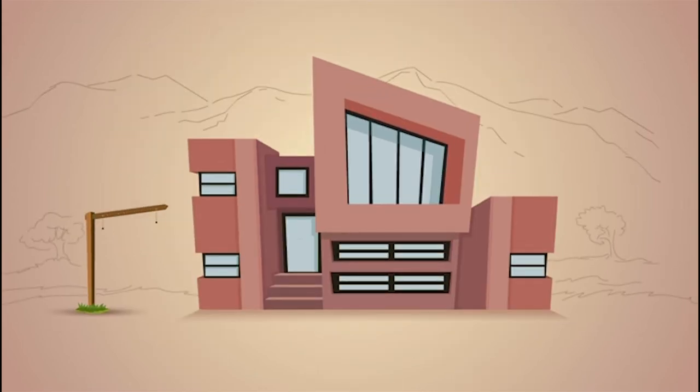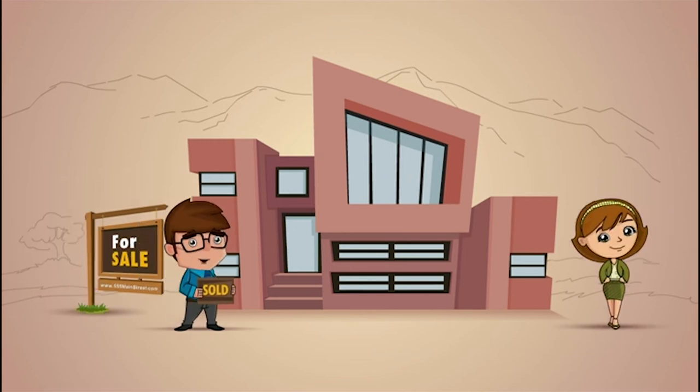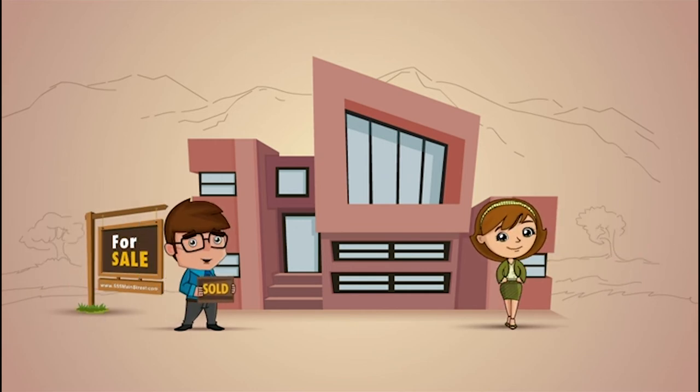So, if you're thinking about selling your home, take some advice from Steve and Sally: get it ready, call your agent, and price it to sell.